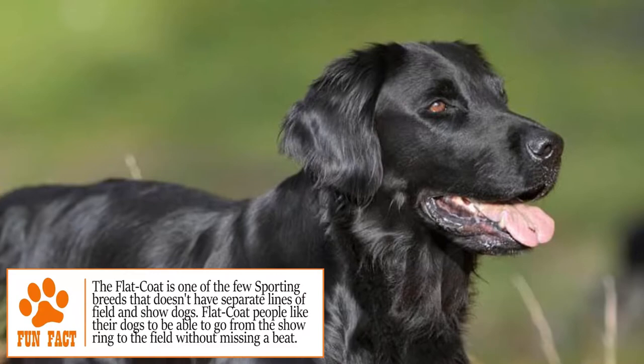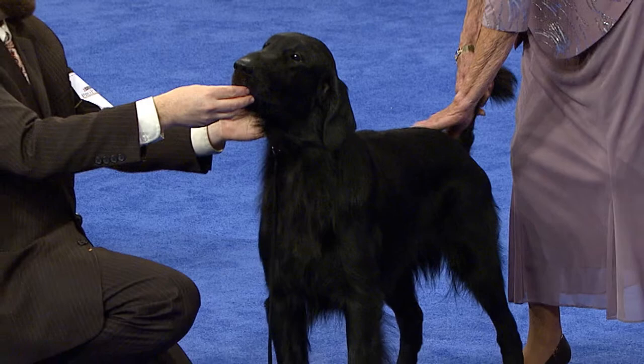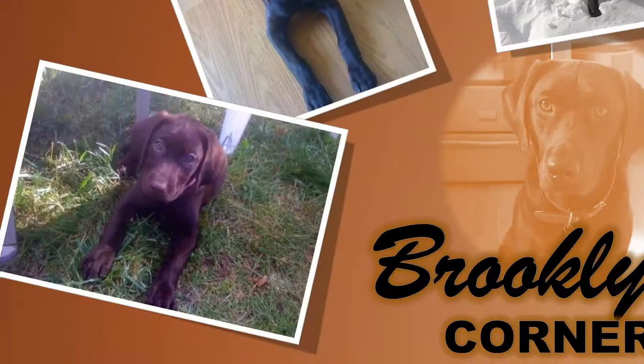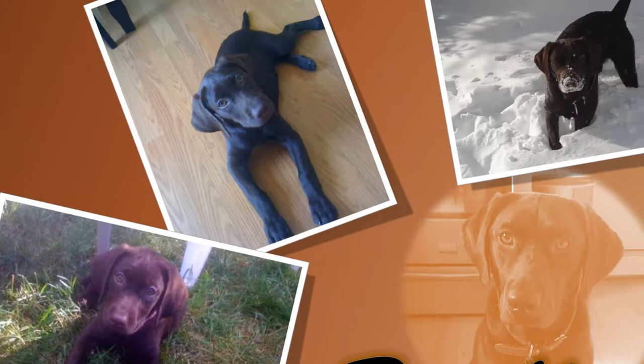They may be less popular than other kinds of retriever, but that doesn't make the flat-coated retriever any less deserving of a good home. They're a very sociable breed with family and strangers alike, making them ideal for any household, including one with children. Find out if the flat-coated retriever would be a good addition to your home — visit brooklynscorner.com and take our quiz to find out which dog would be the best match for you.